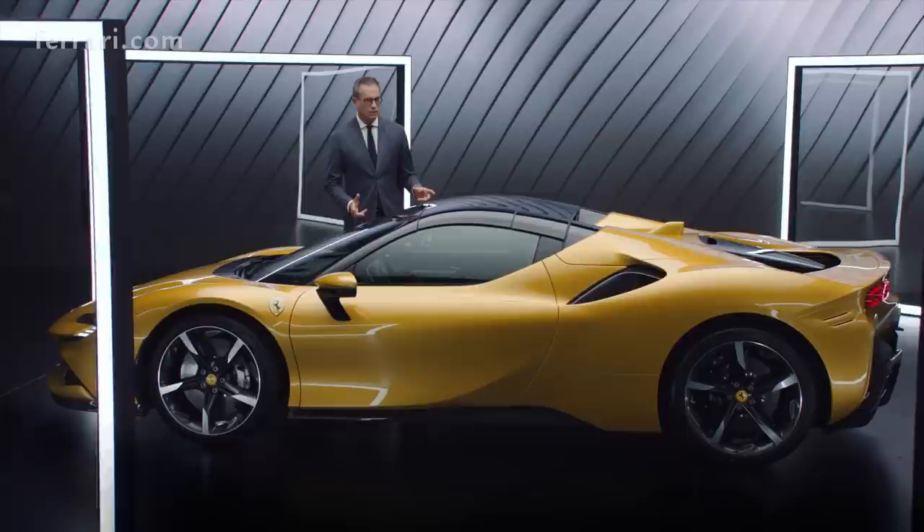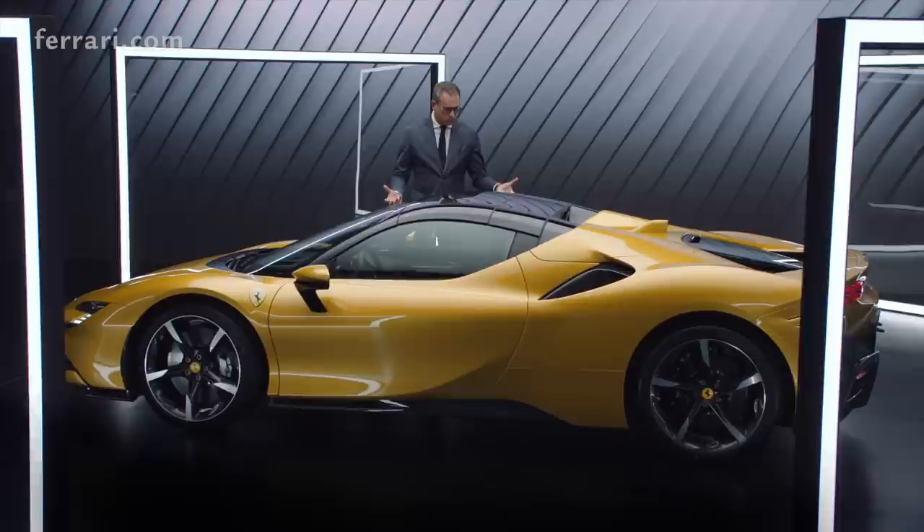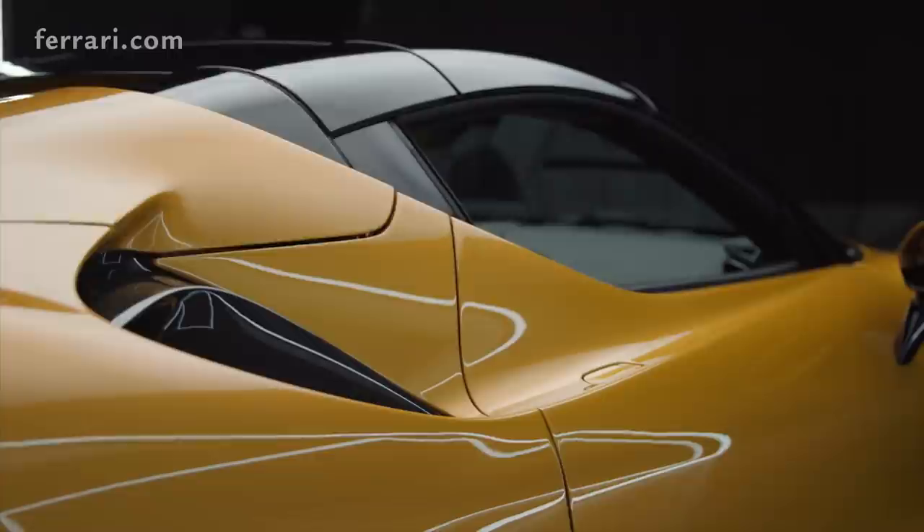Despite the technical complexity of the car, the form is clear and very pure thanks to the double layer cockpit, because we decided to keep one part of the car in body color like a sculpture — a modern sculpture — the other part is carbon fiber integrating all the technical and aerodynamic devices.